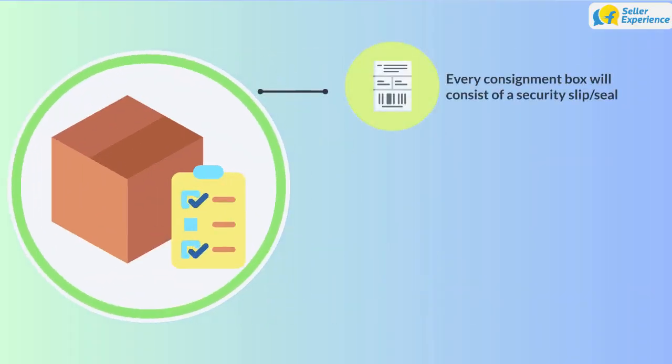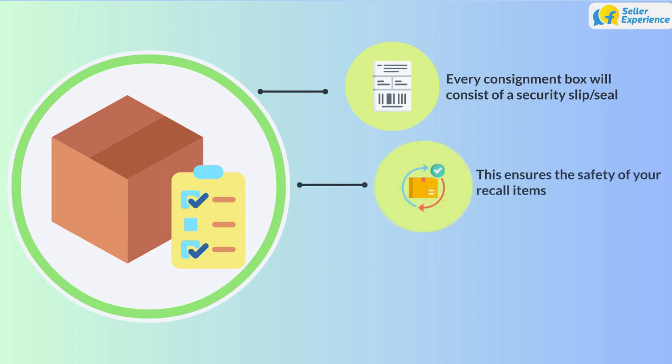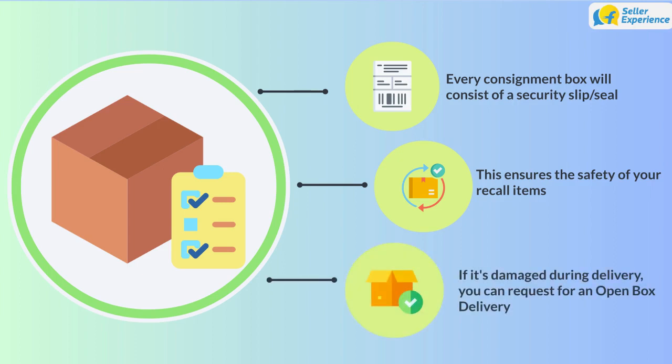Also, going forward, every consignment box will consist of a security slip or a seal that ensures the safety of your recall items. If you happen to notice that the same is damaged at the time of delivery, you can request for an open box delivery to check the condition of the items inside the box.